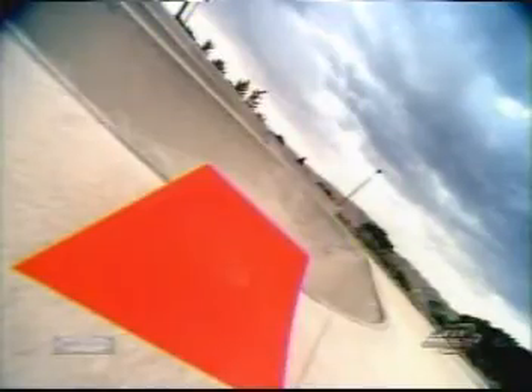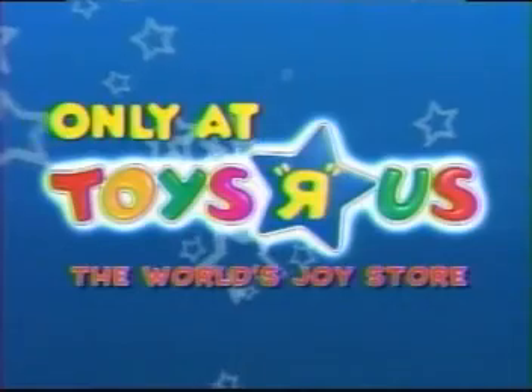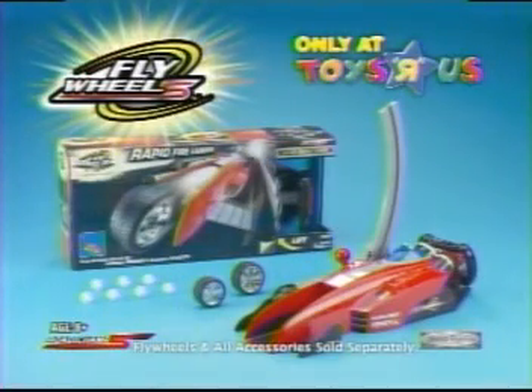On the street, off-road, through water, even high-powered jumps. Yeah! Rapid Fire — you can get it now, but only at Toys R Us. Flywheels Rapid Fire Launcher, available exclusively at Toys R Us.